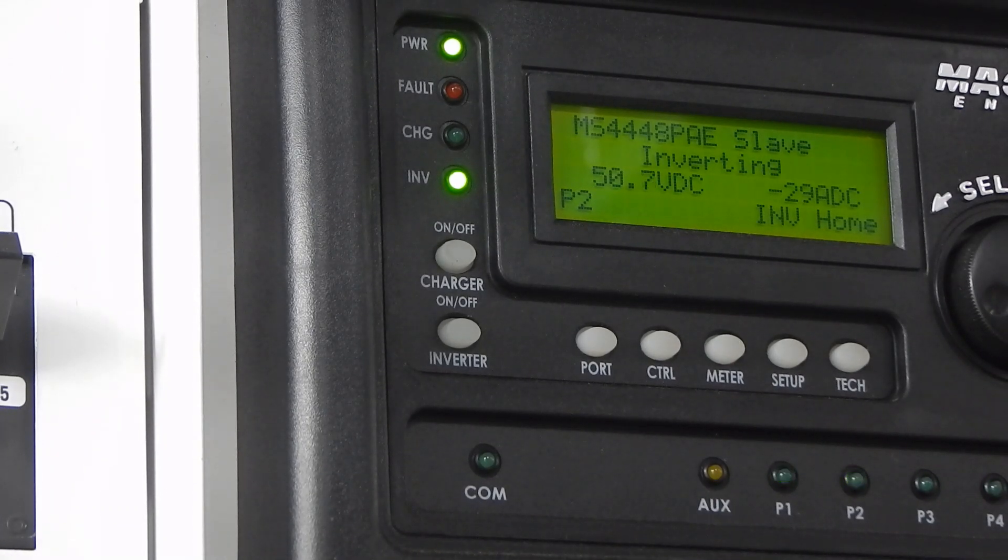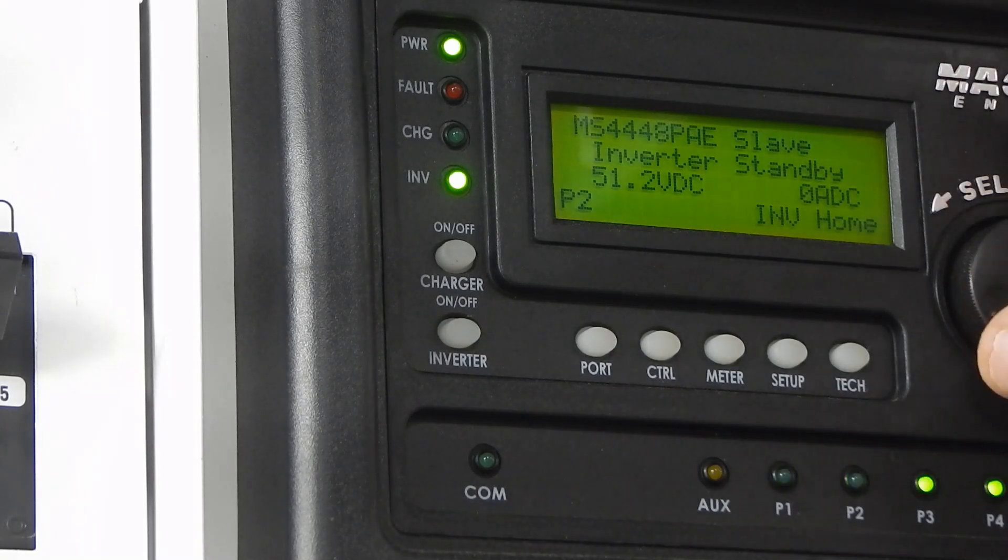When that water pump kicks off you'll see the slave shut off. I've just never seen anybody do this. There goes the fan on the slave inverter — that click was it shutting off, and now we're running strictly on the master inverter.